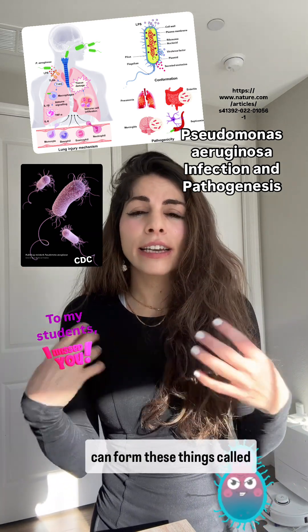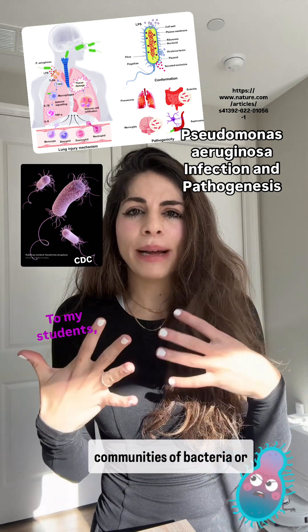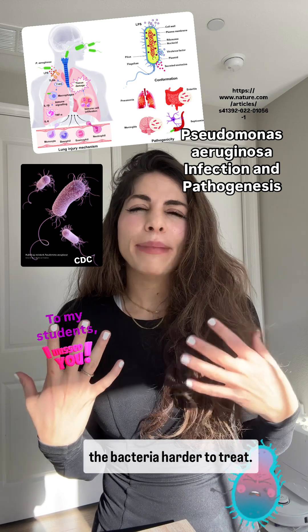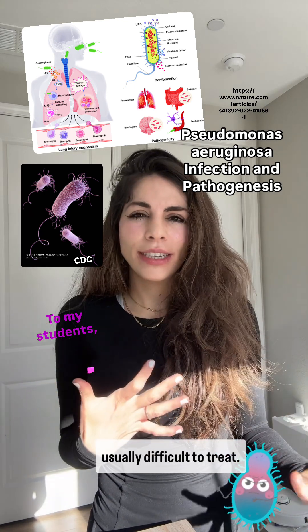Once attached, the bacteria can form things called biofilms, which are communities of bacteria or slime layers that make the bacteria harder to treat. That's why Pseudomonas is usually difficult to treat.